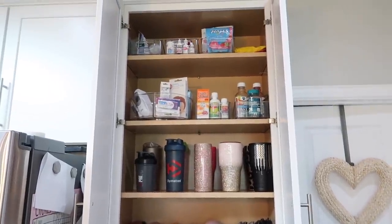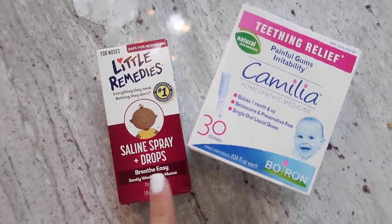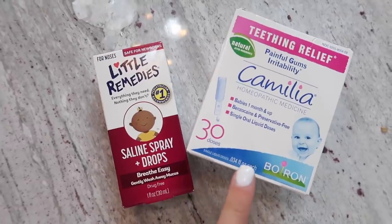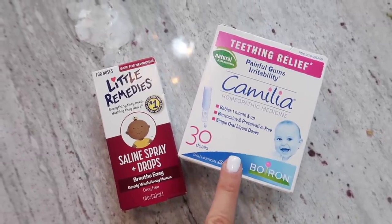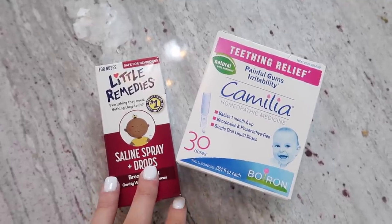And then these I'm going to bring upstairs and put in Grayson's room so I can give them to him before nap or bedtime. I'm not going to keep them down here because then I won't remember to use them, so I'm going to put these next to or on top of his dresser with all of his bath products and stuff.